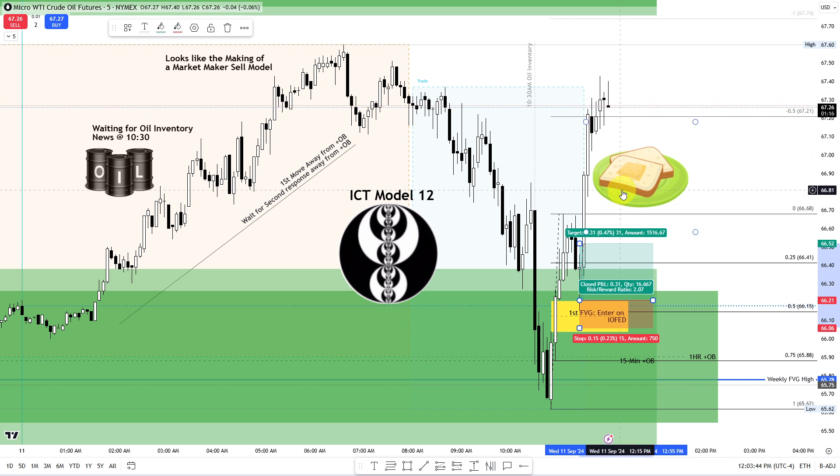ICT talks about this setup presenting itself daily, more days than not, and as I've gone back and looked for this model I've seen it play out so many times — realizing it's been right in front of me, but because I haven't committed to a model I often miss it. If you're wondering what ICT Model 12 is, it's a price action model — go to the horse's mouth, go to his YouTube channel and watch it.